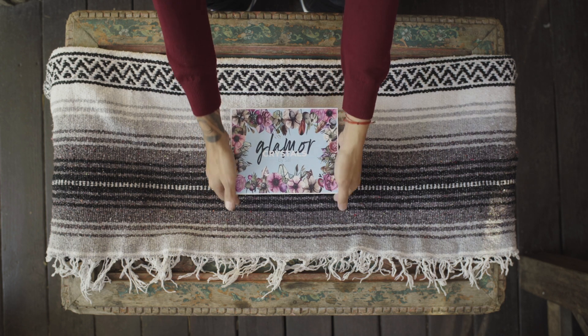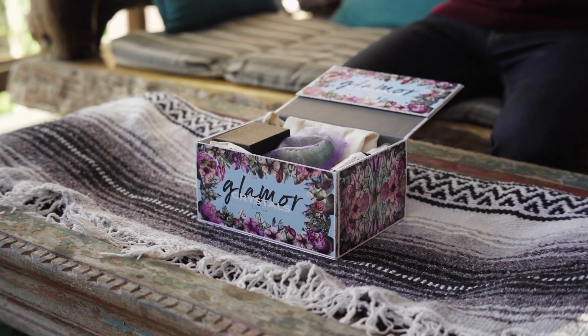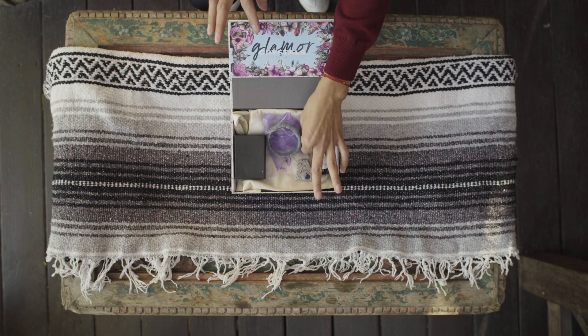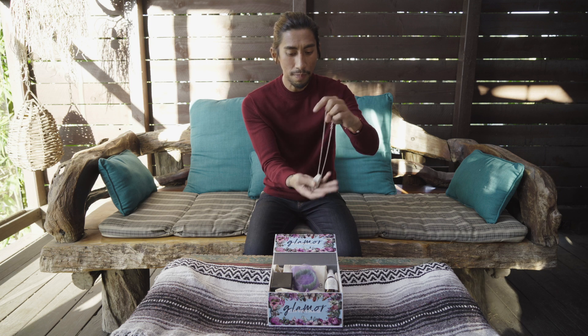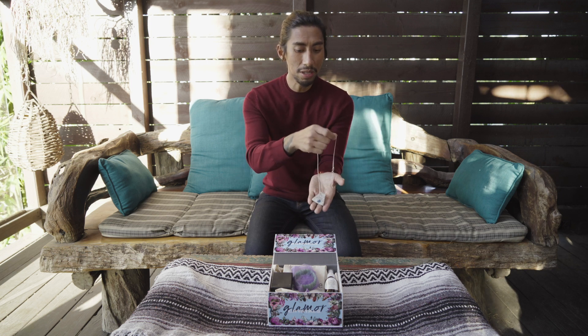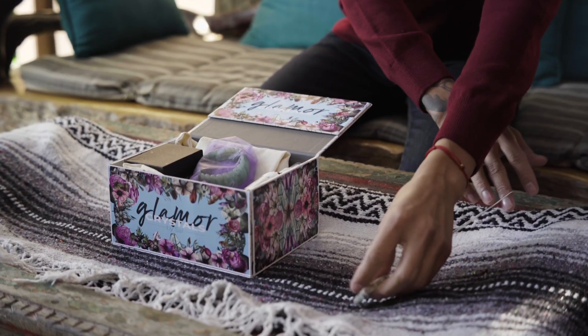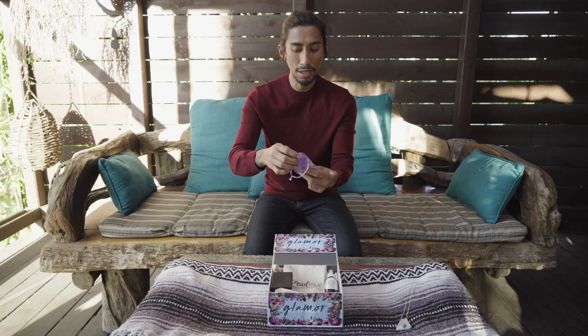Okay, here we go. When you get this box you will see there are going to be different items in it. First I want you to focus on this one — this is a K2 crystal from India, which is good for your intuition. This one is a very lovely necklace.